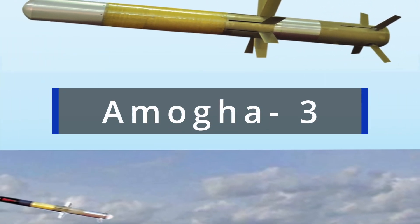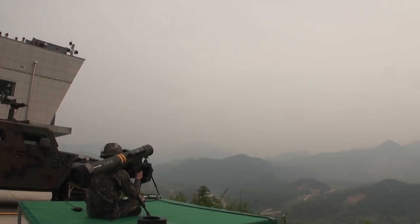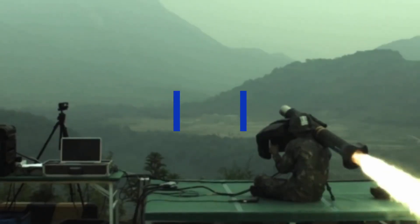The AMOOG-3 anti-tank guided missile represents a third-generation fire and forget weapon developed by VAR Dynamics Ltd. in-house research and development division. This sophisticated missile system is designed for man-portable use and boasts several advanced features.